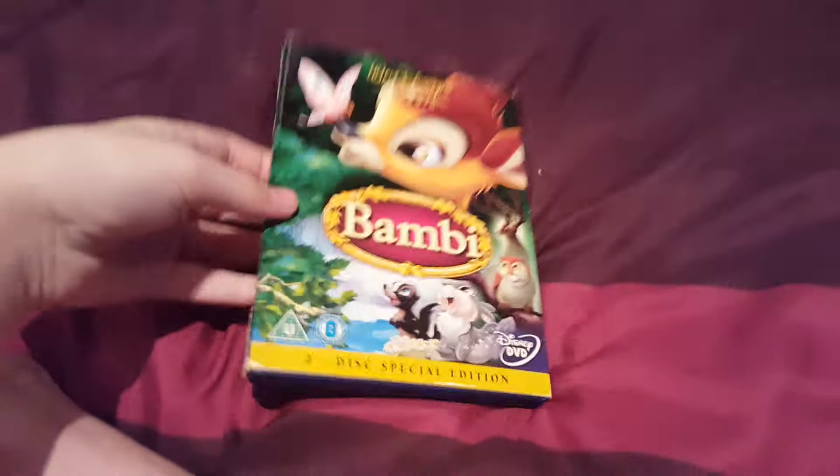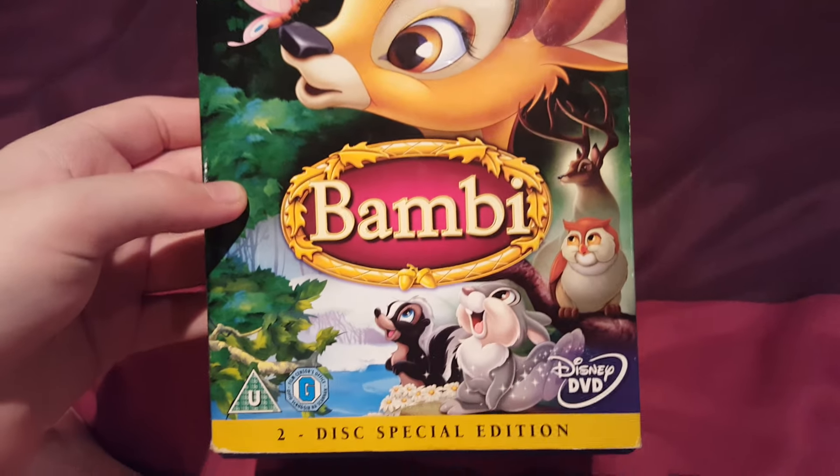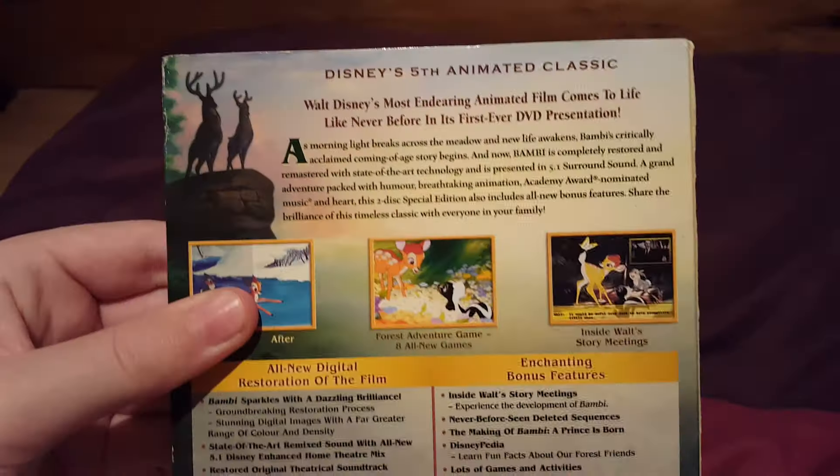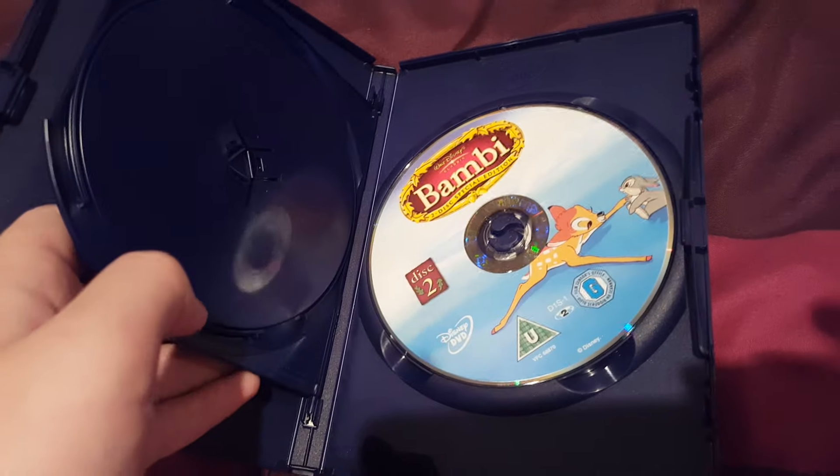The first one is Bambi. It's the actual case. It's Disc 1 and Disc 2.